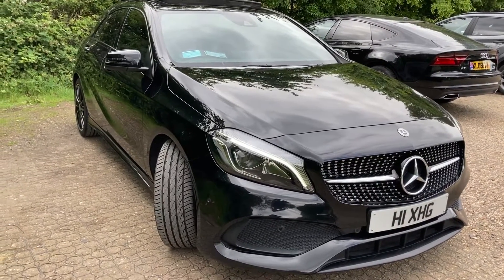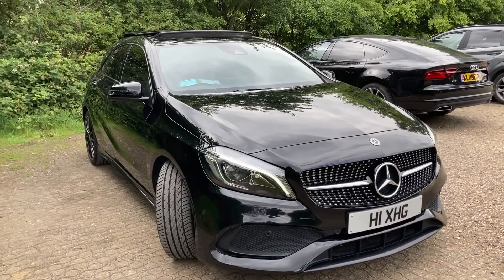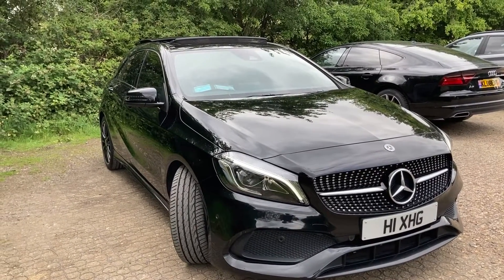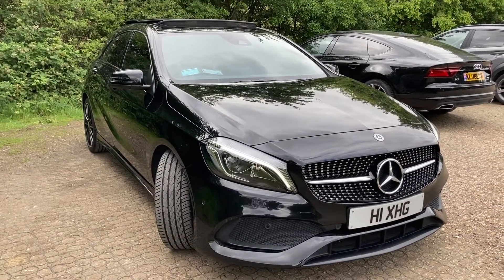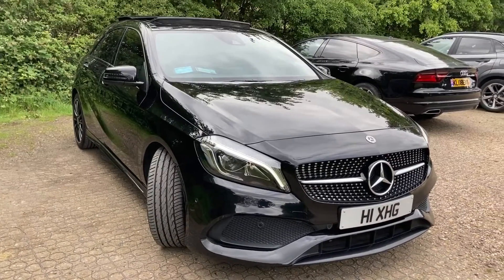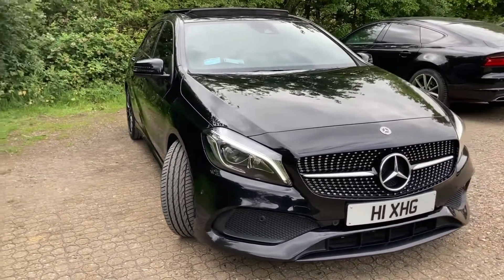Hi guys, this is my car — a Mercedes-Benz A200 diesel AMG line. This is the 2018 spec W176 in Cosmos Black.